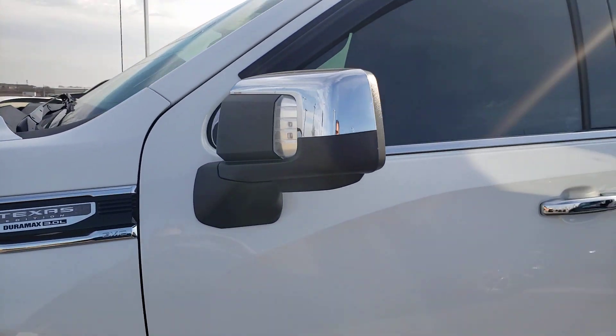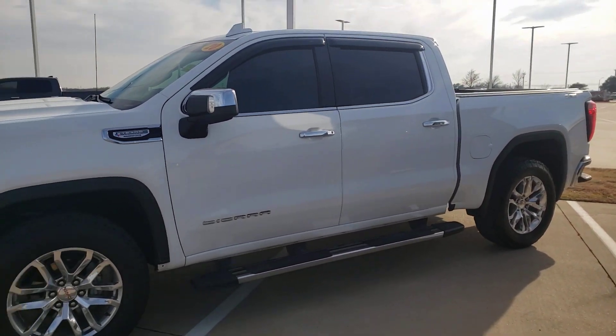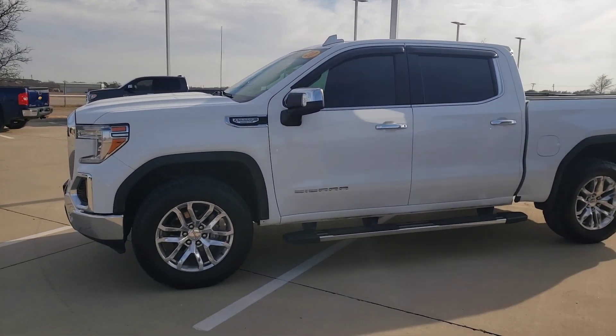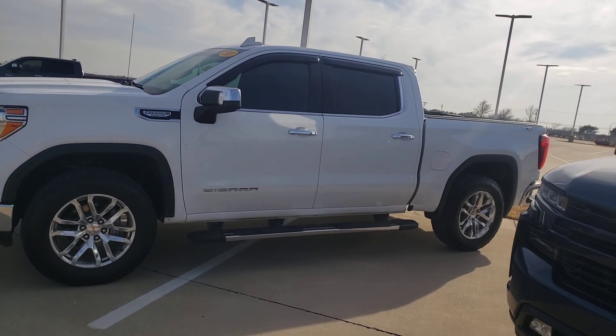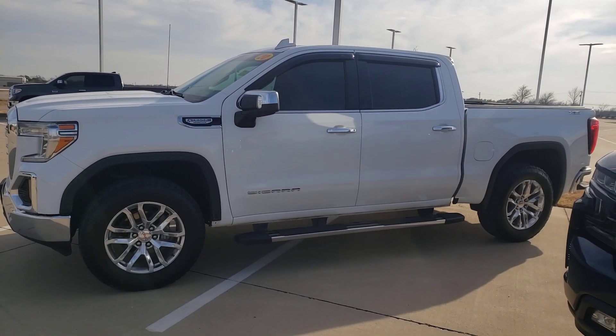972-938-8000, shop us at CarlisleGM.com. You don't want to miss out — call today, this one will not last.